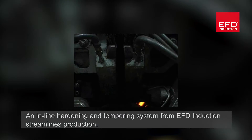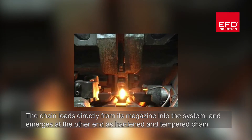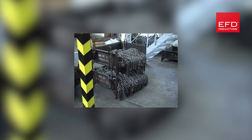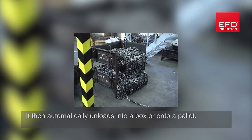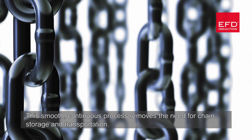An inline hardening and tempering system from EFD Induction streamlines production. The chain loads directly from its magazine into the system and emerges at the other end as hardened and tempered chain. It then automatically unloads into a box or onto a pallet. This smooth, continuous process removes the need for chain storage and transportation.